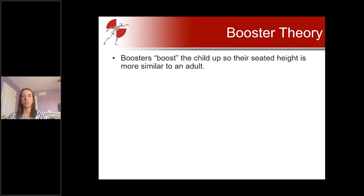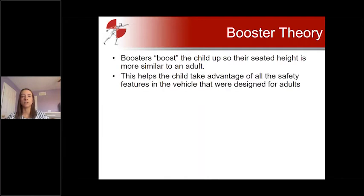The boosted position that traditional boosters help children achieve is important because it helps the child achieve a seated height more similar to an adult. This position helps the child take advantage of all the safety features in the vehicle that were designed for adults. The first of these is the seat belt: boosters in a traditional sense boost the child up so that the belt fits across the shoulder and across the hips.